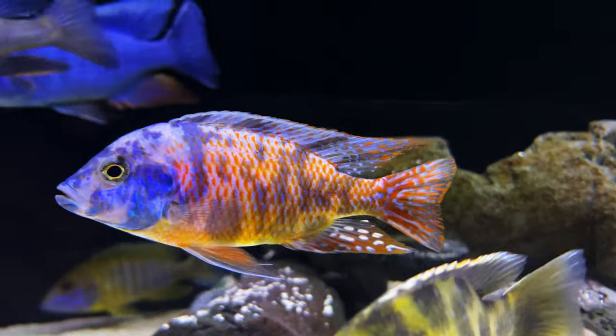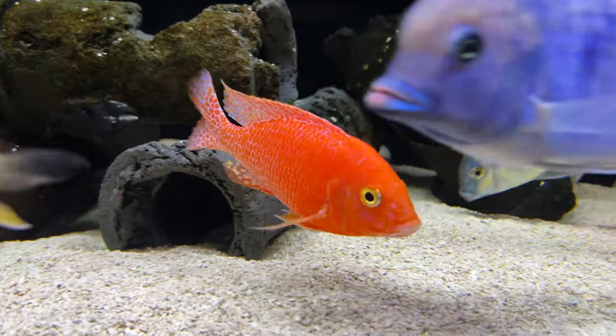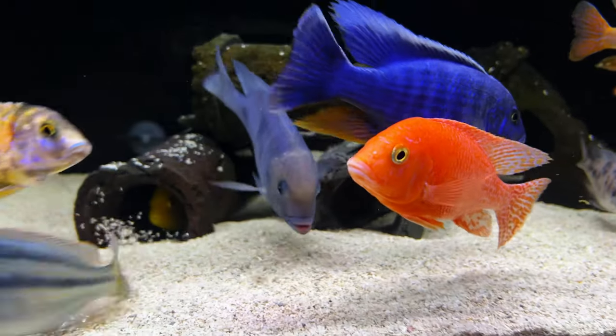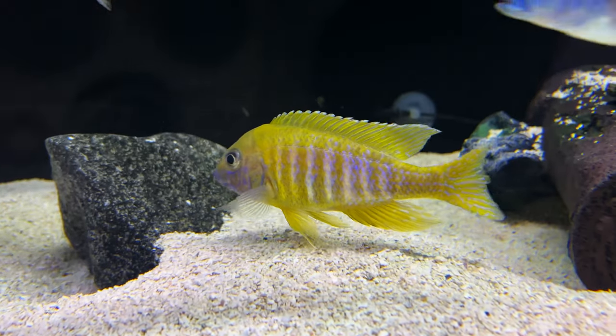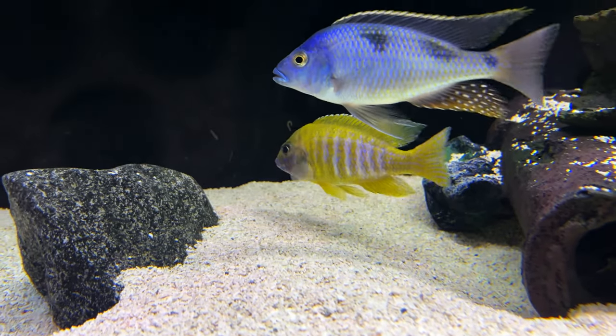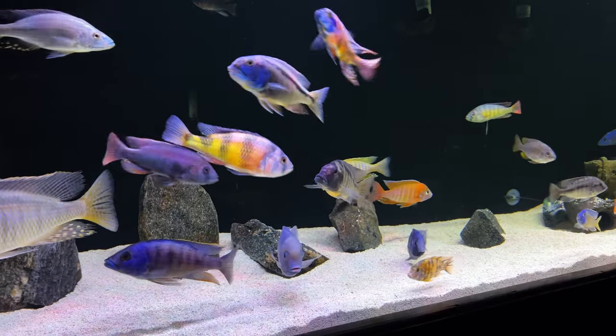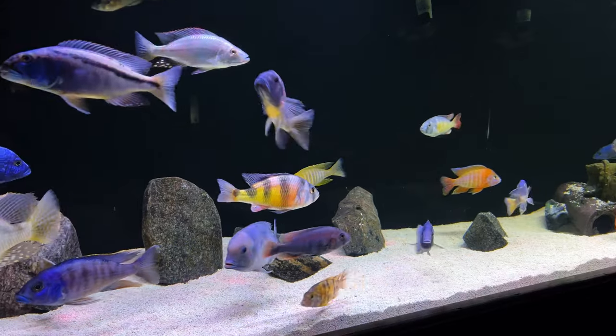Keeping your water at the wrong pH is a huge stressor for fish. If you want your African cichlids at a pH of 8.0 but you're only achieving 7.8, that's not such a big problem for them since they like a pH anywhere from 7.5 to 8.5 — that gives you a lot of room to work with.